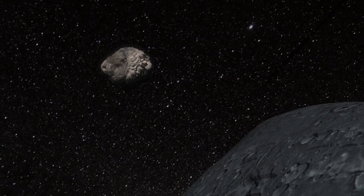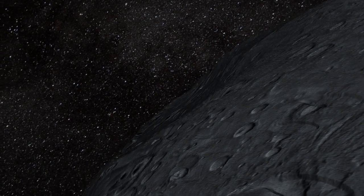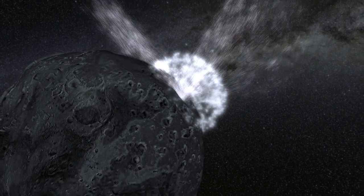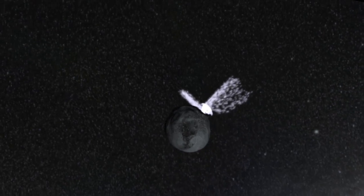The smaller asteroid would have been heading towards Sheila at about 11,000 miles per hour. It hit at a low angle with the force of at least a 100 kiloton nuclear bomb. Yet much of the debris fell back onto the asteroid — the particles that escaped were the smallest ones.